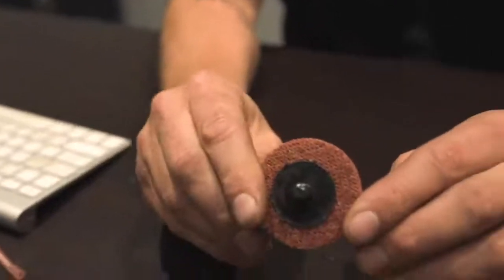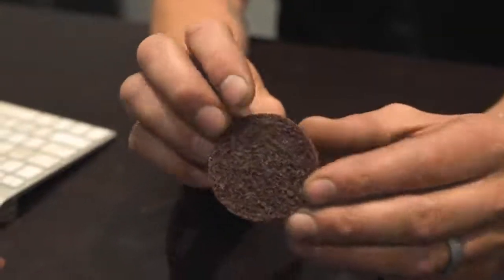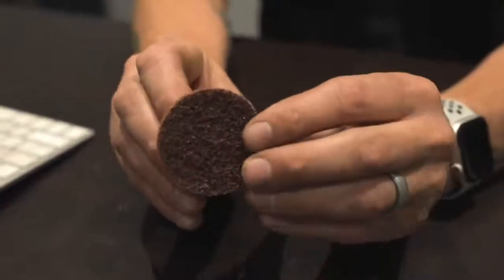For example, this little guy right here is an abrasive wheel that goes on the end of a tool, and we can grind down surfaces and get gasket materials off. These cost us about a dollar to a dollar twenty-five each, and some jobs may require five, six, or even more of those.